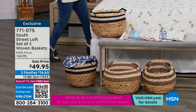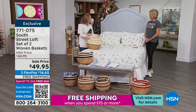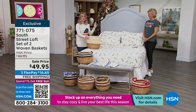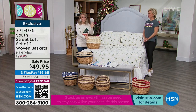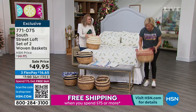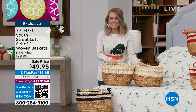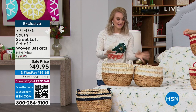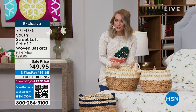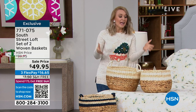Let me introduce you to Stephanie Rance, our brand ambassador for South Street Loft. Good morning, everyone — it feels so great to be here. We have an incredible hour planned. These baskets nest together — the smaller one is over nine by thirteen inches and the larger one is over ten by fifteen inches. They're very substantial, and it's great that you're getting two because it can be hard to find matching baskets.